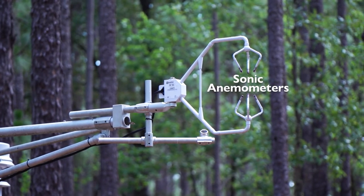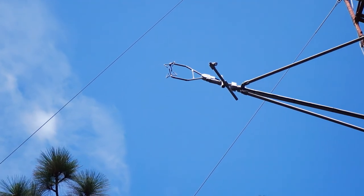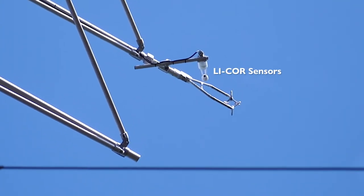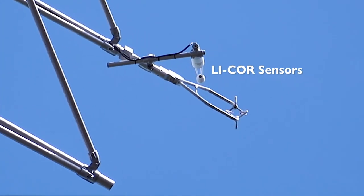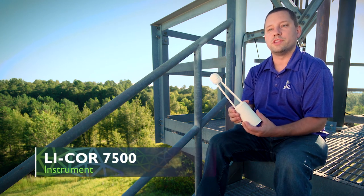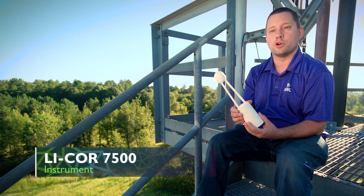Sonic anemometers, which look like claws, measure turbulent fluctuations in wind and temperature. And LICOR sensors analyze carbon dioxide and water vapor concentrations. This is a LICOR 7500 instrument, and this is the primary instrument we use on site to measure carbon fluxes.